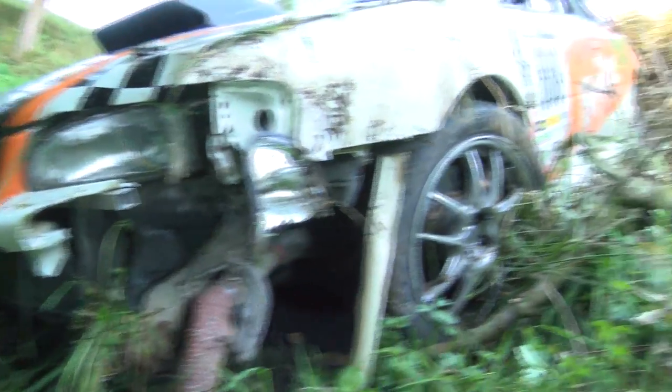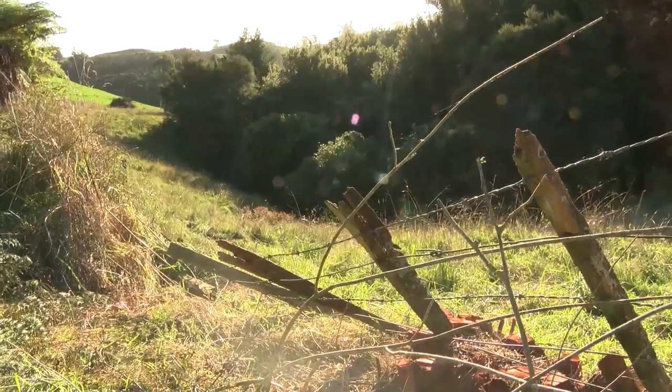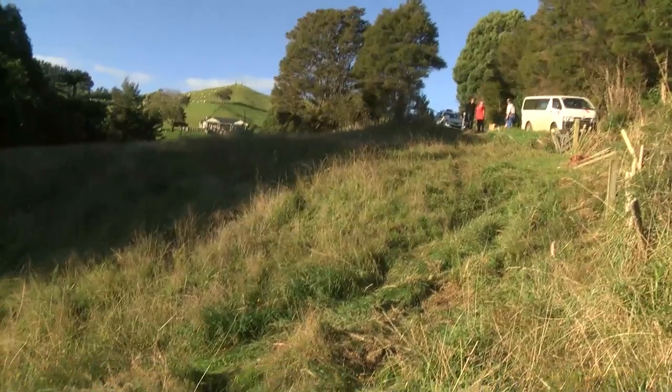We came down this downhill stretch and it's covered in gravel — there's probably roadworks about a kilometre up the road. We thought the gravel had sort of eased off a bit so we were coming down quite fast, and obviously not. Had a gravel patch, spun around and backed over the bank over here.